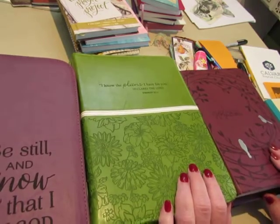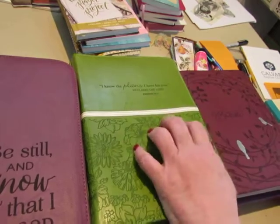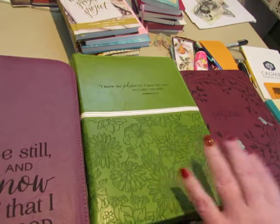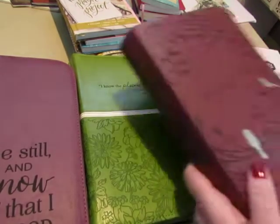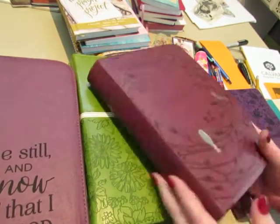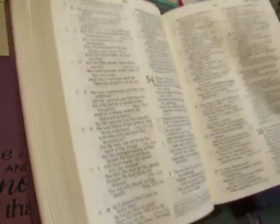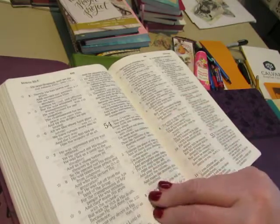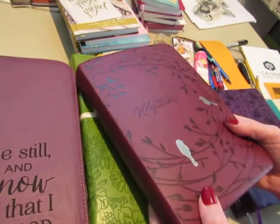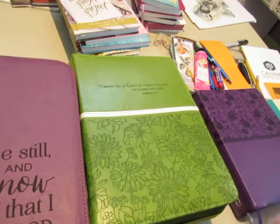So why do I have so many Bibles? They do different things. The scriptures are the scriptures and they are the living Word of God, but some of them have additional things added — not to the scriptures, but study notes and maps and things like that. This one is just a plain New King James, which is what I normally read, and there's nothing fancy about it. There are no study notes. It's a big enough print that I can easily read it and small enough that this is what I carry to church. So that's my church Bible.